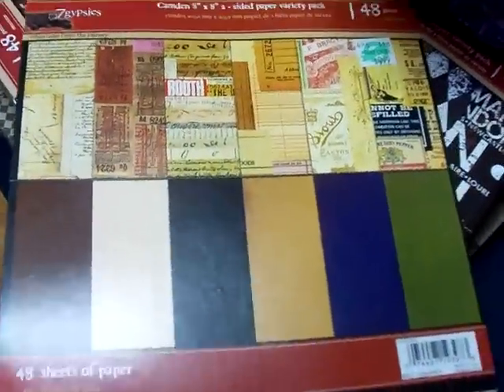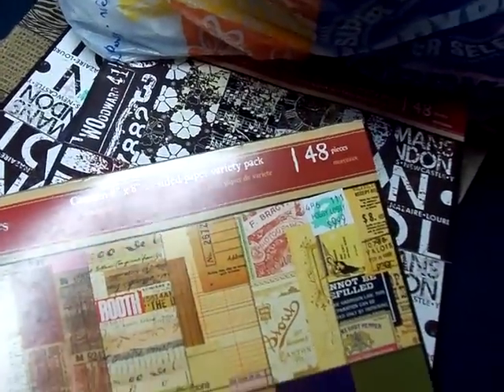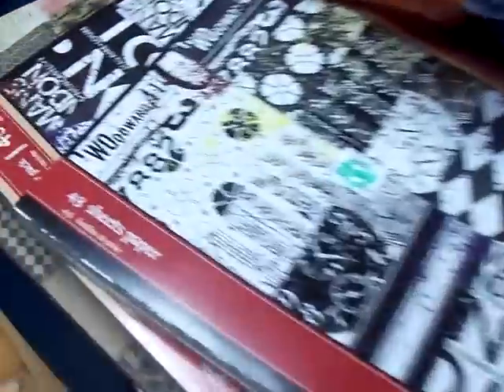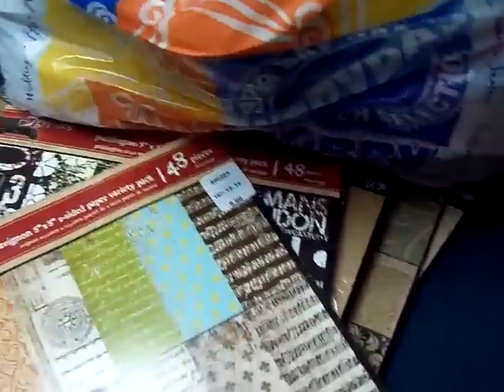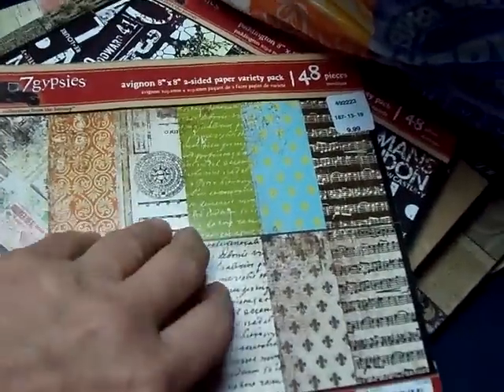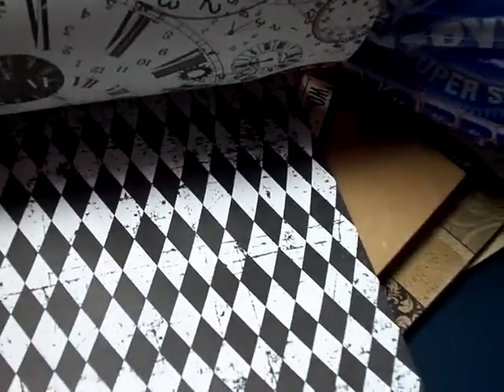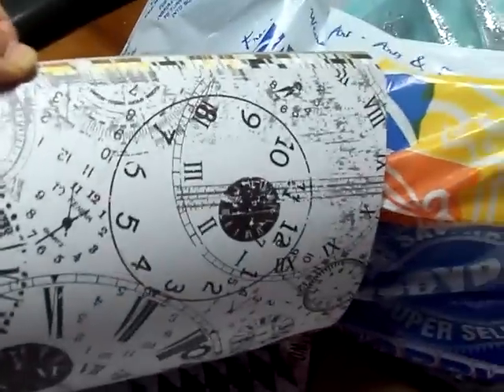This next one — I don't even know what it is. I don't have my glasses on so I'm just gonna flip through them. These are probably old, I would think. I'm just a paper hoarder — I said I was not gonna buy any more paper, but yeah, I lied. I saw some of these on somebody's page and it was really nice stuff. I got two of these — I think they're like opposites. Look at those clocks — do you see those clocks?